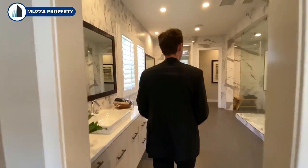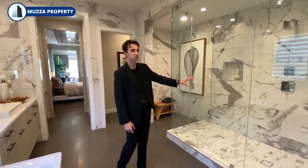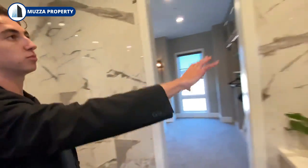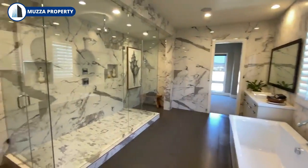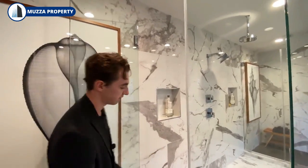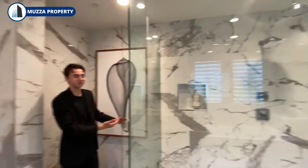We have this absolutely huge master spa area. You've got dual shower heads inside the shower and a custom marble design featured around the entire bathroom space — you can see the marble right behind the mirrors on the dual vanities on either side. There's also a very large freestanding tub. A great feature of the shower space is that you're greeted with massive marble slabs on both the flooring and walls. The dual shower heads can have separate temperatures — one cold, one warm.